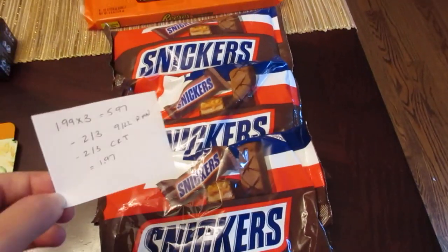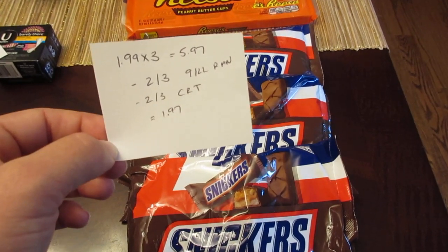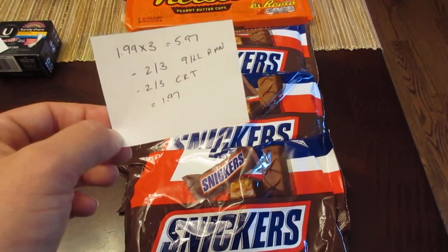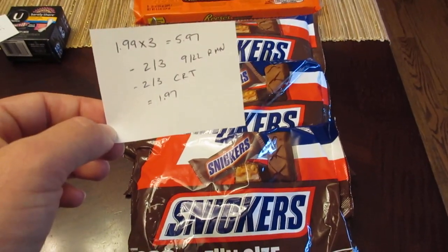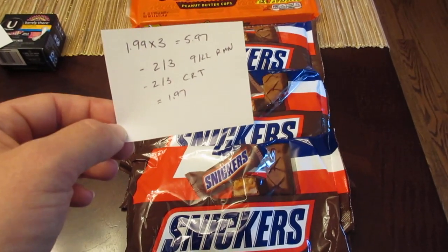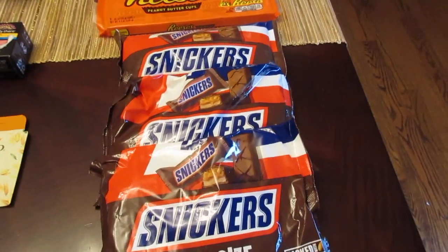The Snickers deal — they're $1.99 each, so three would be $5.97. We have a $2 off of three coupon from the September 22nd Retail Me Not insert, and there may be another one from around October 6th — check the coupon database if needed. We also had a $2 off of three CVS coupon that printed last week, and if you still have that, it works toward these. Final cost is $1.97 for three bags of Snickers.